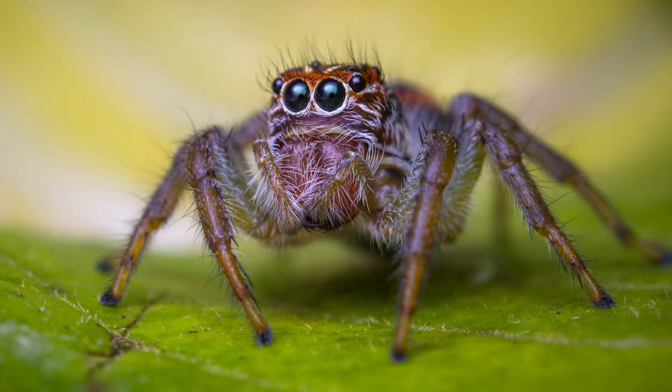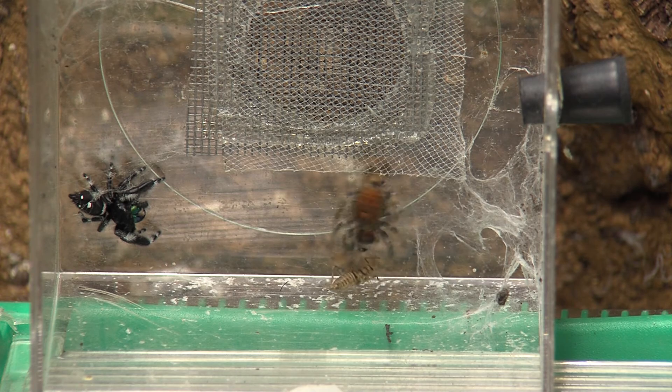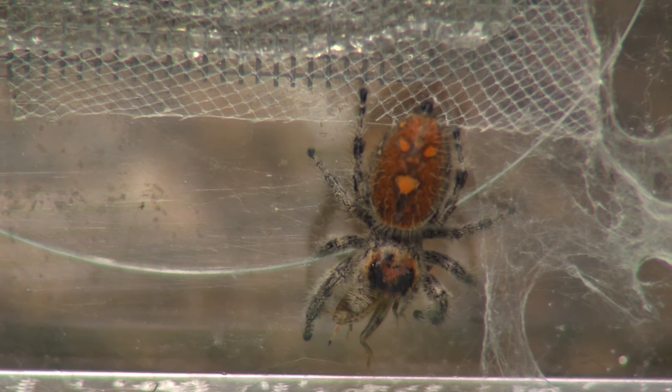Salticids tend to stalk their prey, just like a cat stalking a mouse. They also have strong back legs that allow them to leap great distances to strike their prey. Salticids are excellent predators, able to detect and capture their prey with high efficiency. Watch here as the jumping spider locks eyes on the cricket, lining up its body before executing the perfect strike. Poor cricket never had a chance.